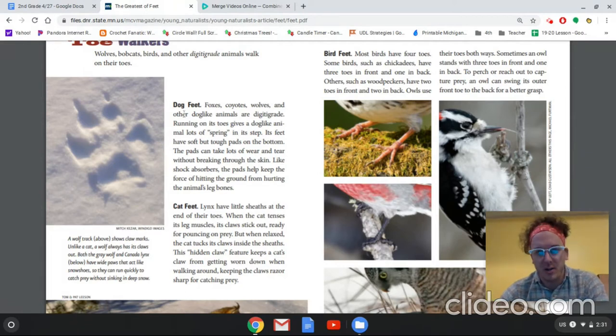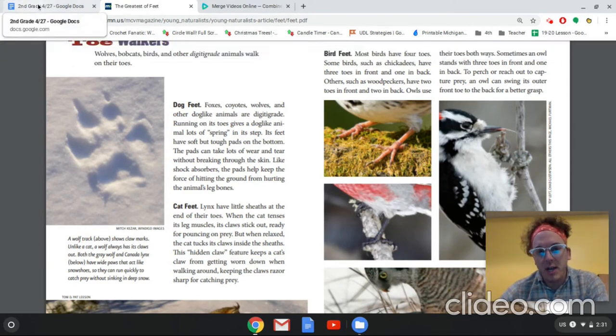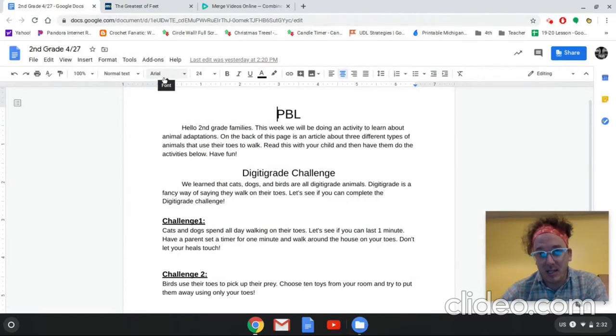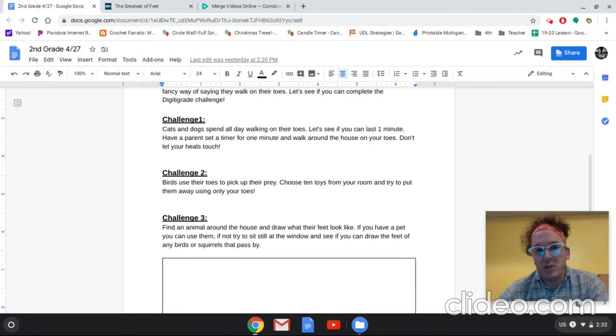So those are the toe walkers we are learning about today, and with that I have a little toe walker challenge. There should be a link to this underneath where you found the link to this video. Challenge number one: cats and dogs spend all day walking on their toes — let's see if you can last one minute. Have a parent set a timer for one minute and walk around the house on your toes. Don't let your heels touch. You're going to walk around the whole house, not just stand in one spot. See if you can stay on your toes without letting your heels touch once for that whole minute.